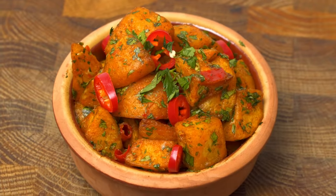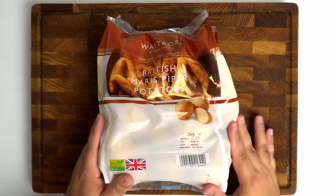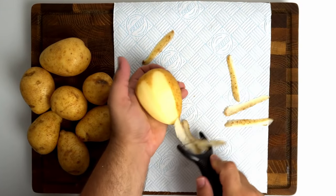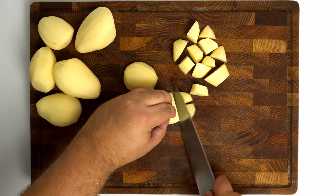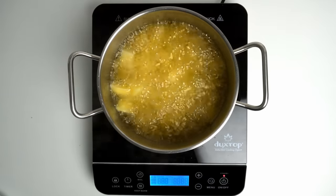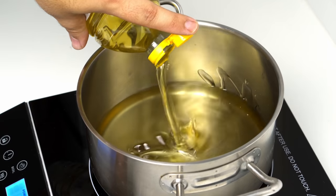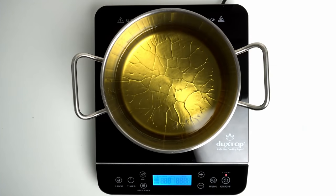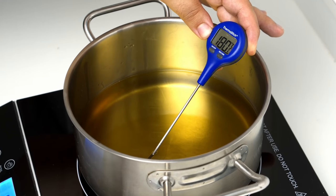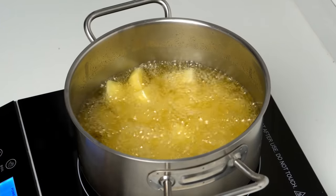Next up are the spicy potatoes, which are commonly called batata harra or batata bil kesbara. For this you'll need 1kg of roasting or frying potatoes — my personal favourite variety are maris piper. Go ahead and peel all of your potatoes, then chop them into chunks about 1.5 to 2cm wide. To cook these we'll be frying them because it's a lot quicker than using the oven. Fill a pot with frying oil so it's a few inches deep, and if you're multitasking do this while the wings are in the oven.